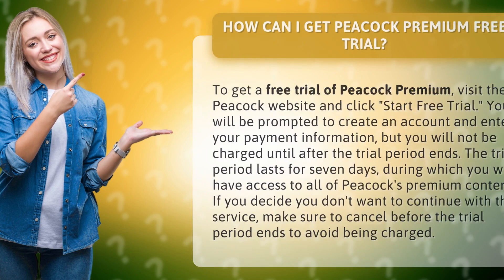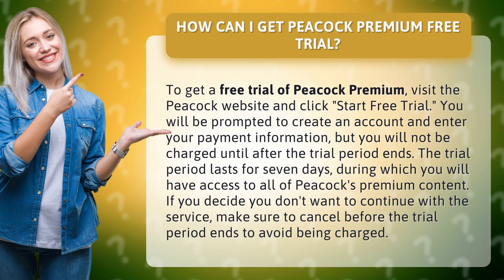How can I get Peacock Premium Free Trial? To get a free trial of Peacock Premium, visit the Peacock website and click Start Free Trial.